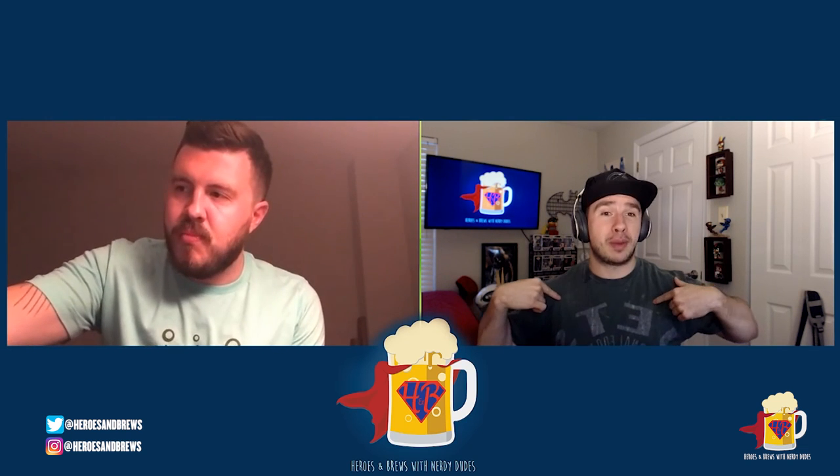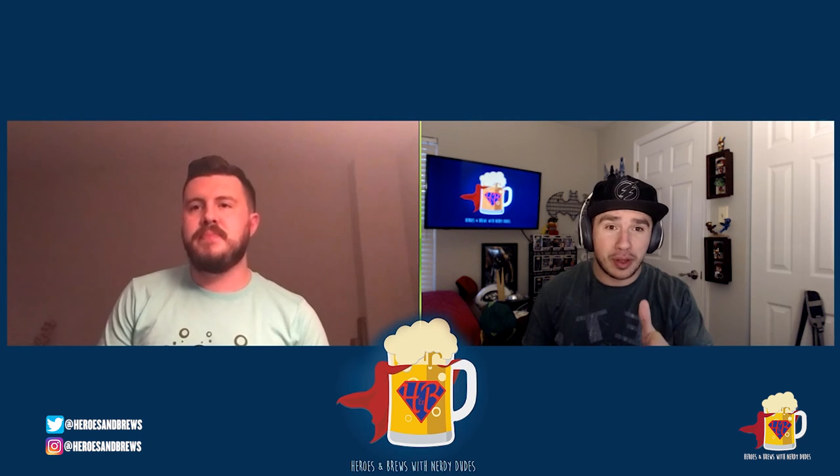We hope you enjoyed this Beer of the Week day — I know I sure did. We'll be drinking One Giant Leap all week, so make sure to tune back in. We love you — comment, like, and subscribe, all that fun stuff. And as always... cheers!